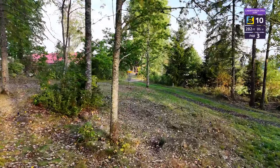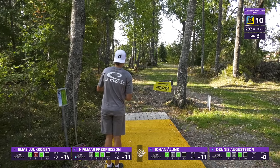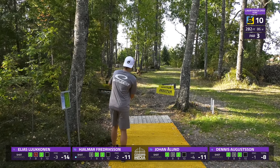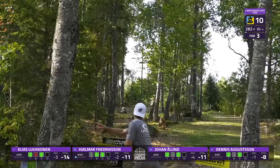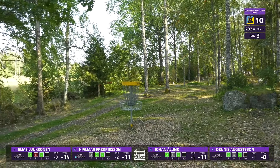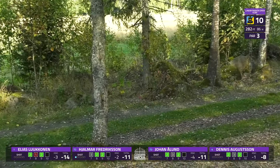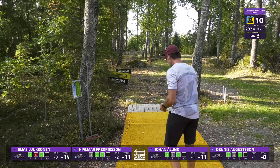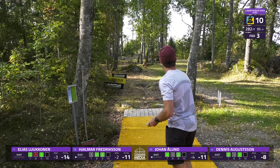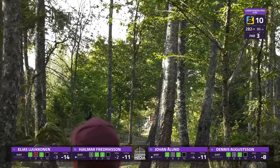Starting off with hole number 10, 86 meters — a straight par three with some trees to miss at the end, and OB lining the right side all the way up and past the basket. That is OB — it really looks like OB on the right side there. You can see the stakes; it goes all the way up and past the basket.